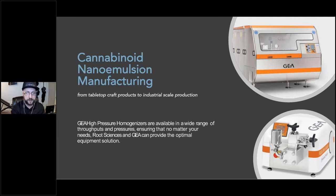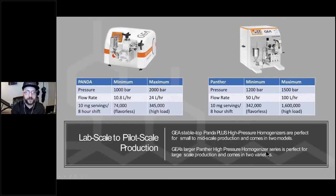The industry leader in the homogenization space, GEA has been manufacturing high-pressure homogenizers for use in the food, beverage, and pharmaceutical industries for decades. This reliable, simple process is extremely effective and can produce emulsions at flow rates from 10.8 liters per hour to 5,000 liters per hour. Their simple, easy-to-use equipment includes touch-screen controls, digital pressure sensors, and a simple preventative maintenance schedule, resulting in years of reliable, consistent production. Regardless of the needs of your facility, Root Sciences and GEA can provide the optimal solution. Even a small tabletop unit is capable of producing tens of thousands of servings of nanoemulsion in a relatively short period of time.